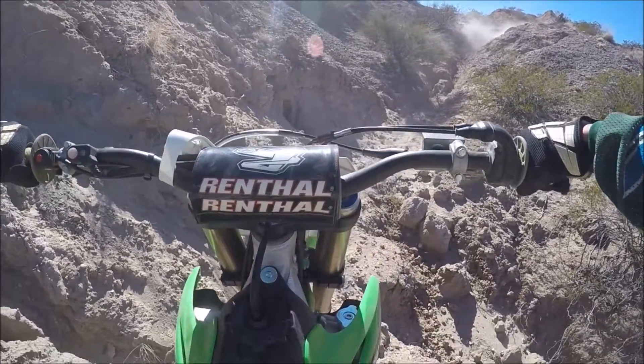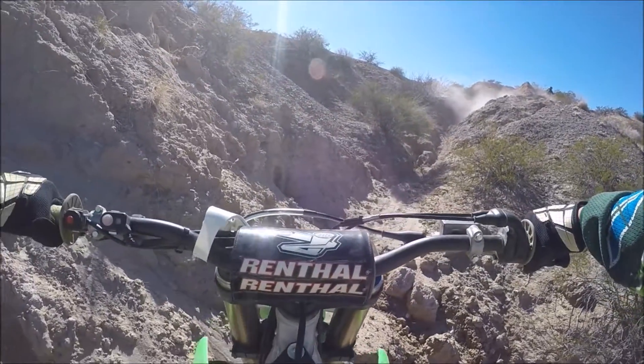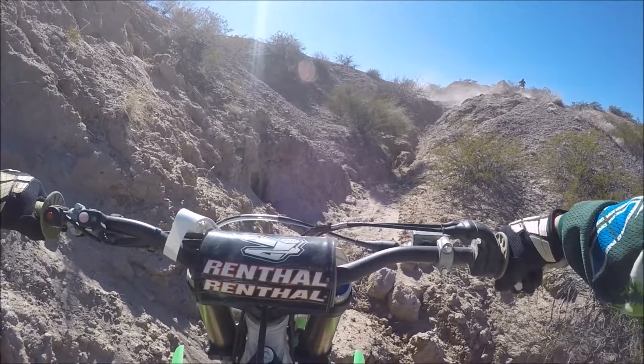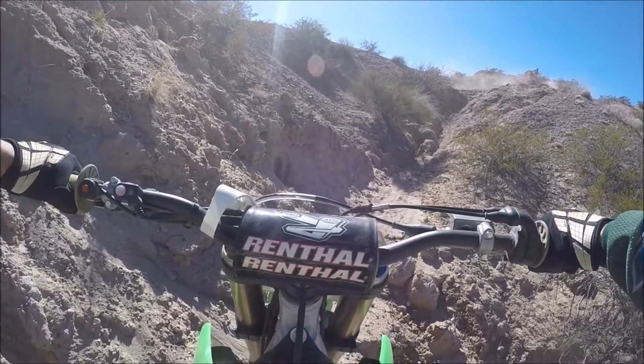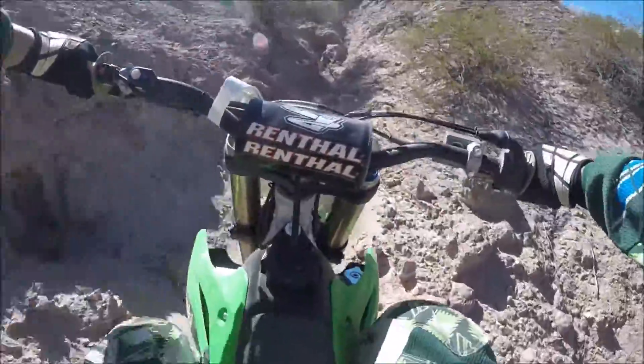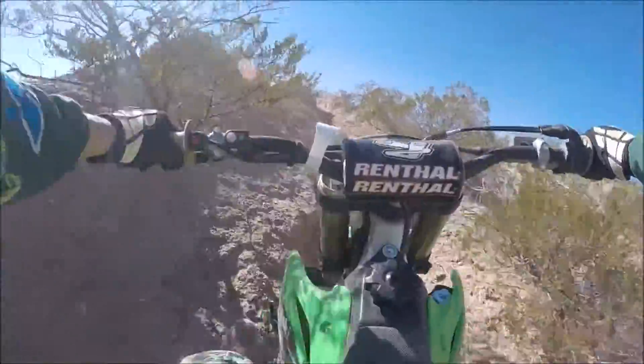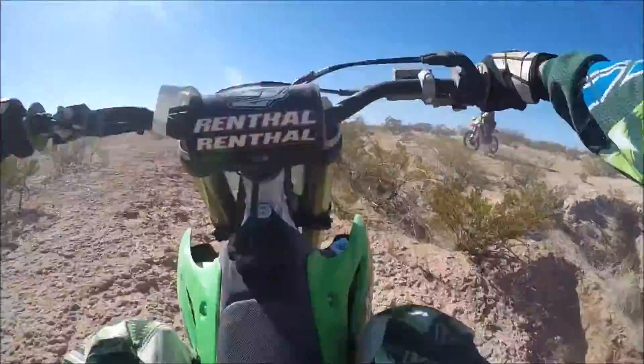There comes Derek up the hill, kind of paddling his feet a little bit, trying to stay upright. It's a pretty steep drop off to the right hand side, especially at this point where all the little rocks are in the trail. And through the sandy section, he's up to the top.